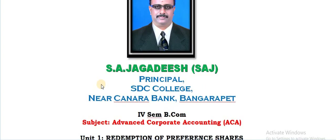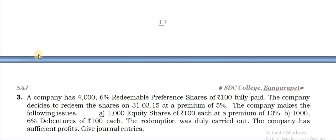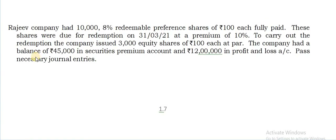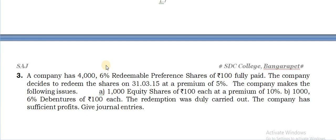Good morning children, I am your S.H.S.R. So here we go with the fourth volume of the chapter Redemption of Preference Shares. I hope in the previous volume I have given this as a homework problem. So let us continue with the third column today.